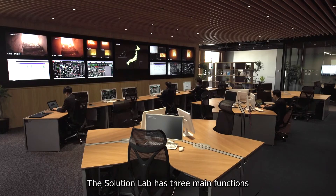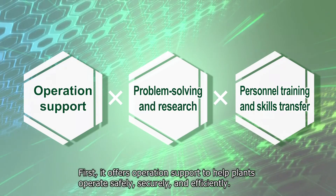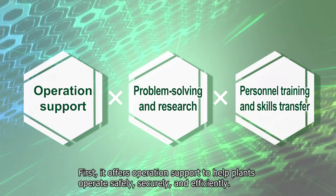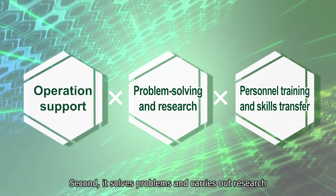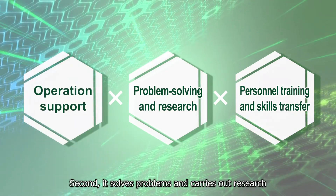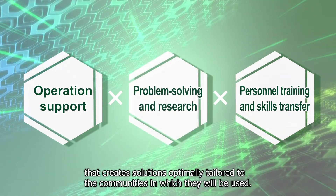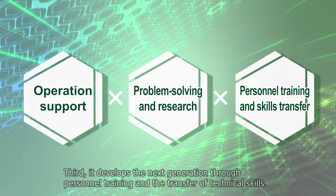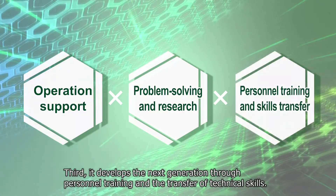The Solution Lab has three main functions. First, it offers operation support to help plants operate safely, securely and efficiently. Second, it solves problems and carries out research that creates solutions optimally tailored to the communities in which they will be used. Third, it develops the next generation through personnel training and the transfer of technical skills.